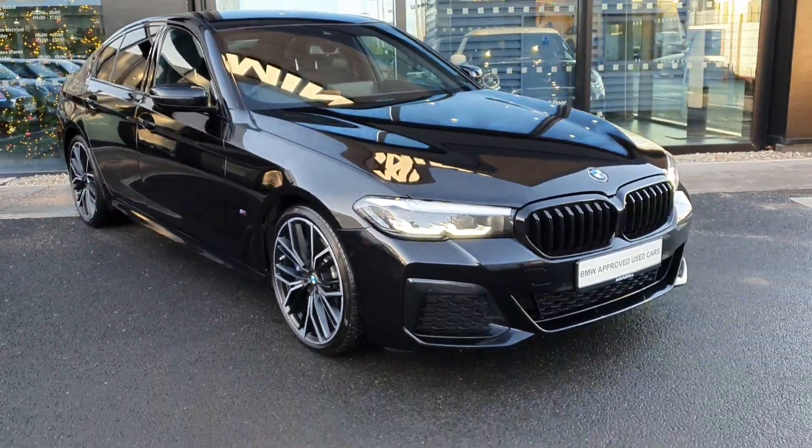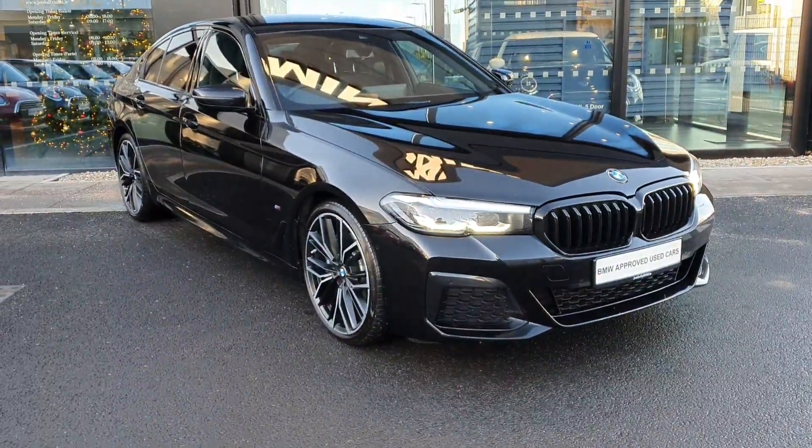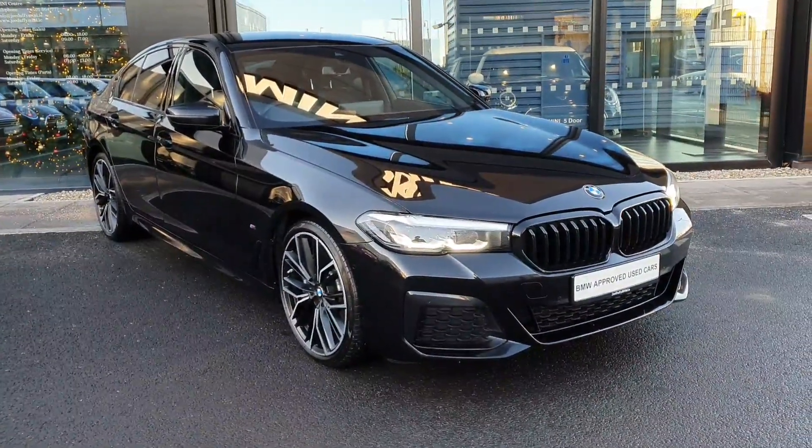If you have any questions or would like to pop in for a test drive, don't hesitate to call BMW Joe Duffy. Thank you, bye bye.